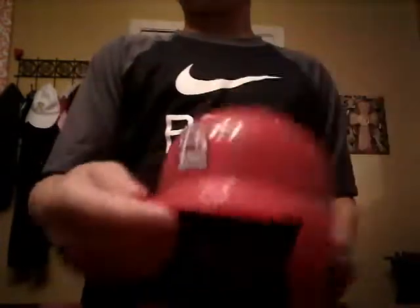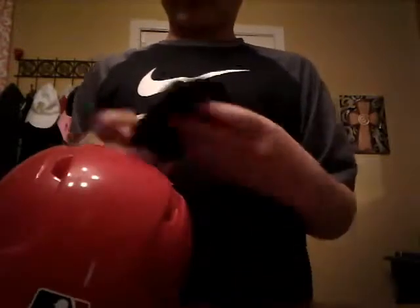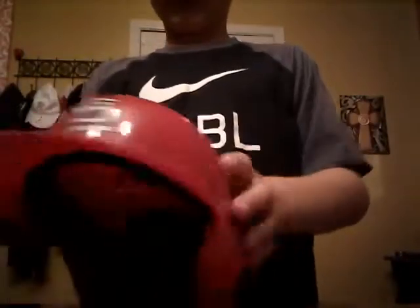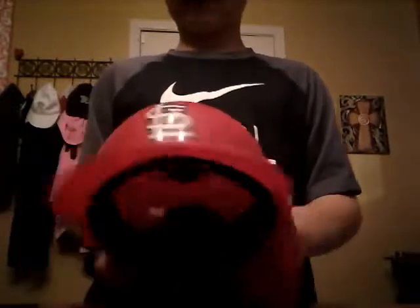I'm gonna save that one for last because it's a really important one. Moving on to this one — this is the St. Louis Cardinals helmet. It stays on this display thing right here. There we go — the St. Louis Cardinals helmet. It stays in the cabinet back in the room, in a drawer.